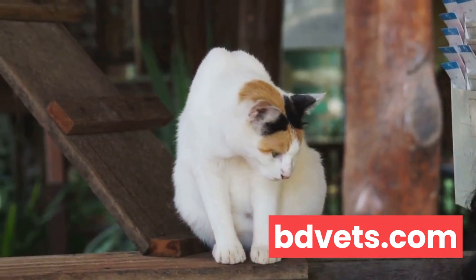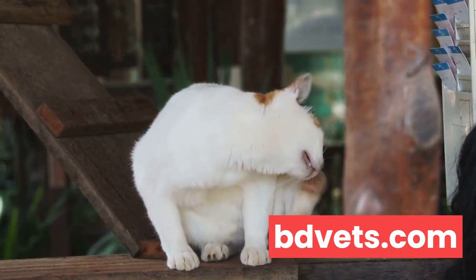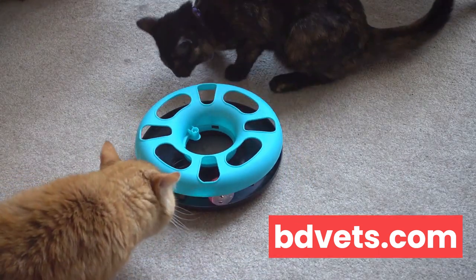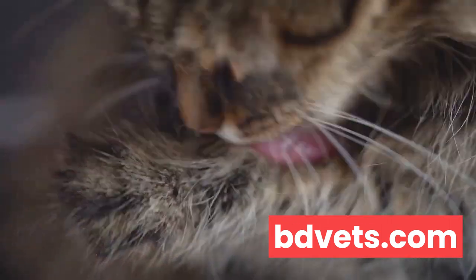Keep an eye on your cat's weight. A sudden change, be it weight gain or loss, could point to a health issue. Cats are creatures of habit and their weight tends to remain stable, so if you notice your feline friend slimming down or bulking up without a change in diet or activity level, it's definitely a cause for concern.